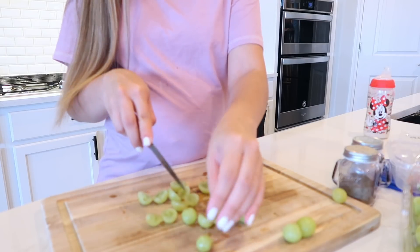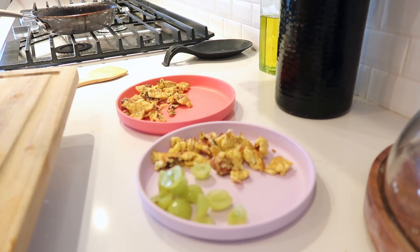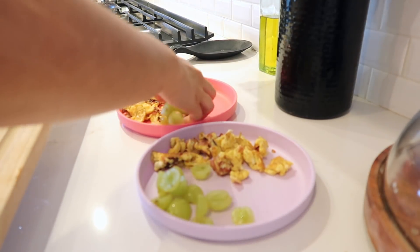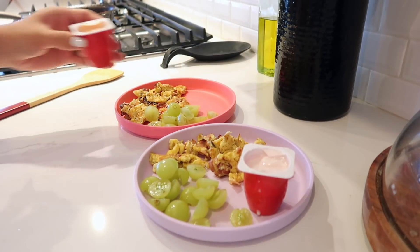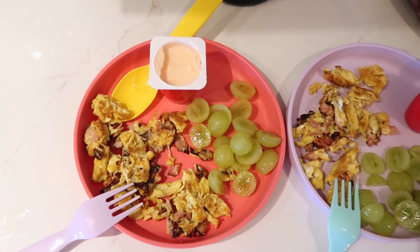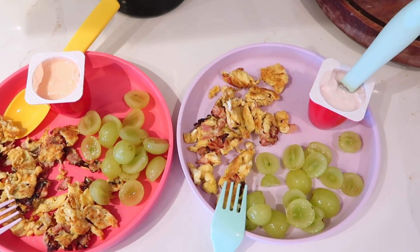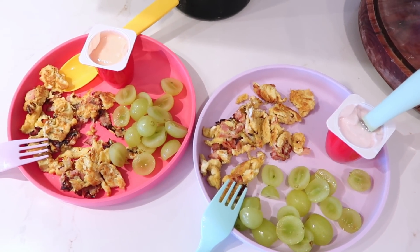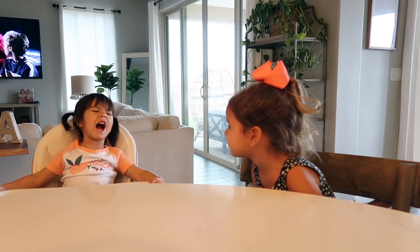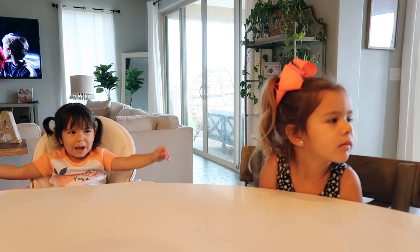With their eggs I'm also giving them some fruit, and this time I chose grapes — they love grapes early in the morning, so that's what I'm going for. They also always eat a yogurt in the morning, so that's what they're having. And this is what their breakfast looks like.